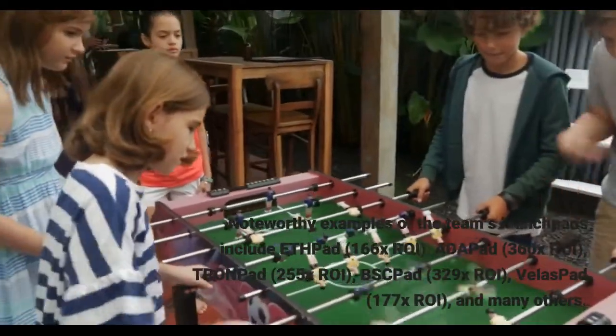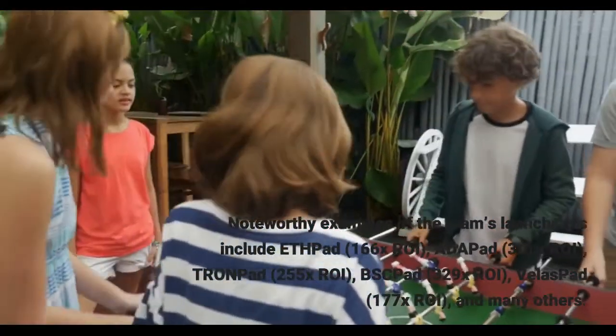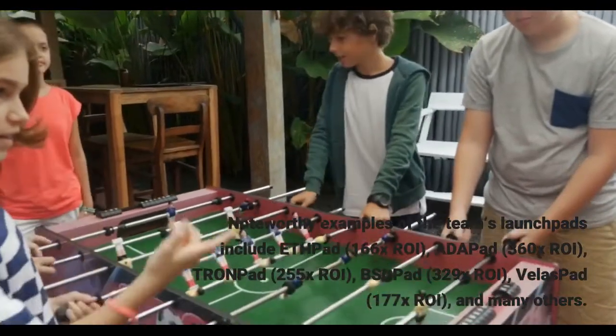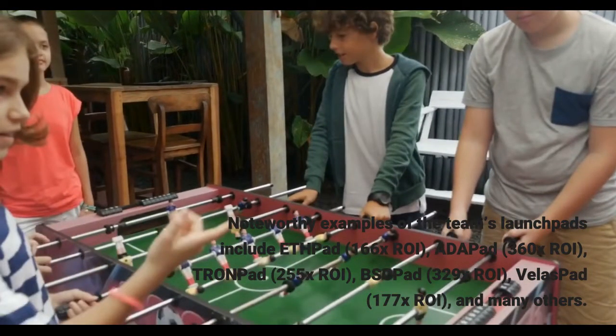Noteworthy examples of the team's launchpads include AeroDeath Pad at 166X ROI, Adap Pad at 360X ROI, Tron Pad at 255X ROI, VSPAD at 329X ROI, Veloce Pad at 177X ROI, and many others.